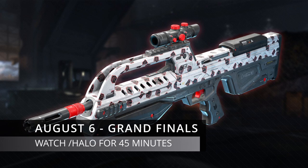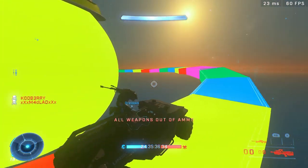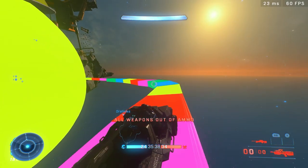The BR coating is available during the grand finals — literally the final match down to the wire — and you just have to watch for 45 minutes. So those are all the weapon coating drops available during this event.